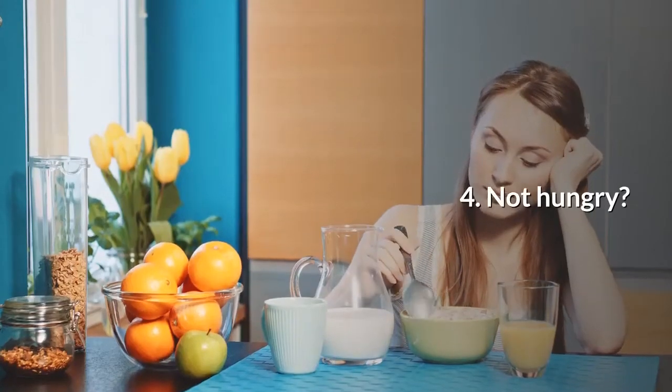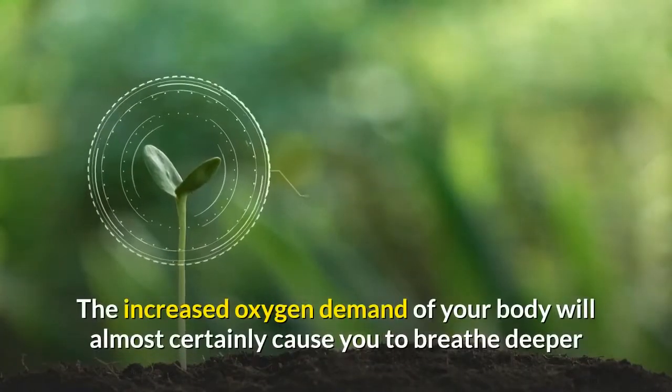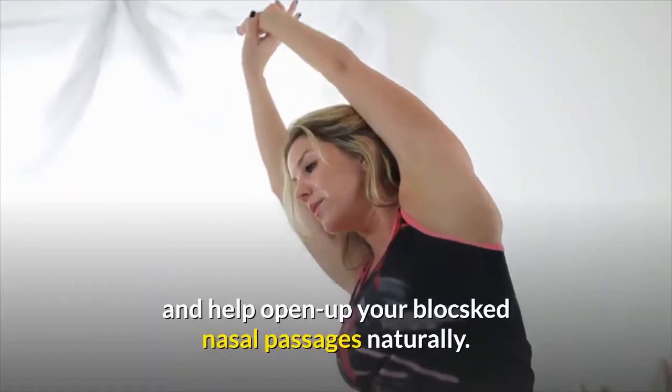4. Not hungry? Try a few minutes of vigorous exercise. The increased oxygen demand of your body will almost certainly cause you to breathe deeper and help open up your blocked nasal passages naturally.